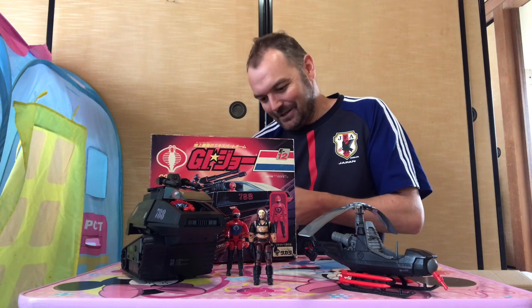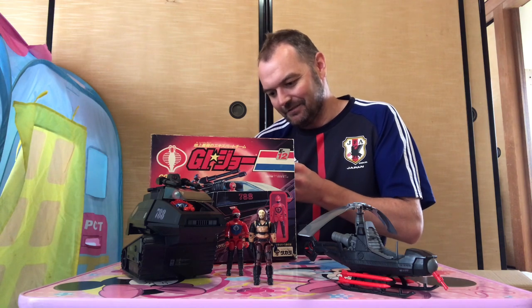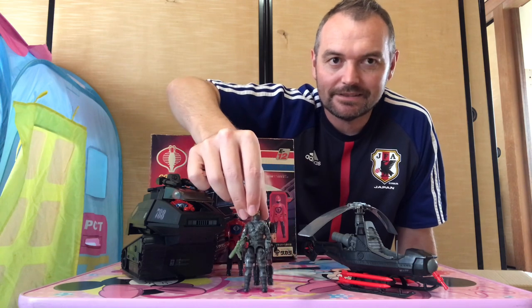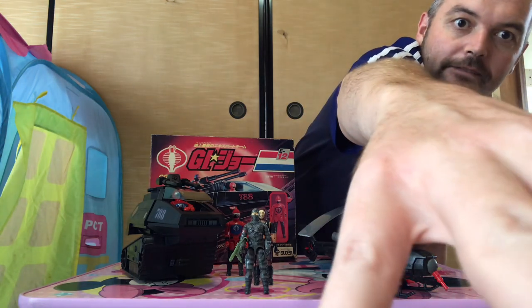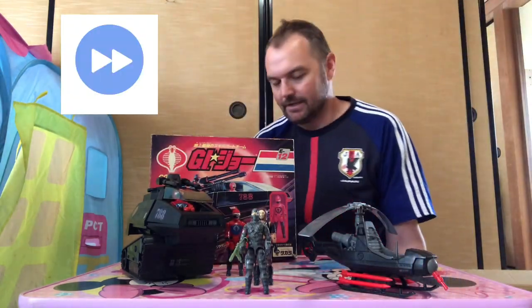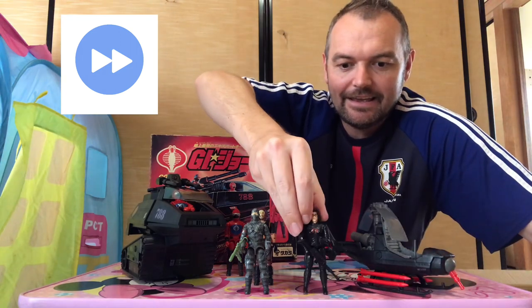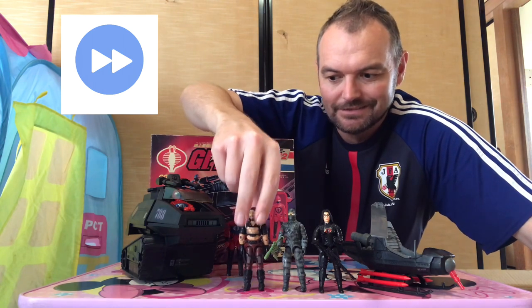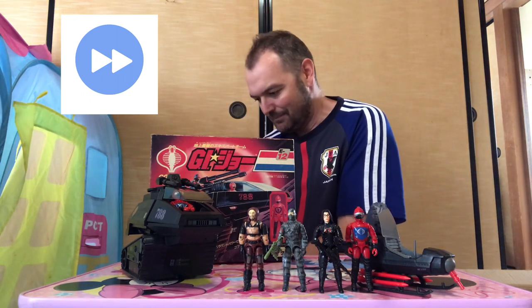What else did we have here? We've got a fan favourite — Firefly! Again, comes with his original gun. So I've got a Firefly but I didn't have a gun for him, so now I can mix and match and add the gun to one of my better versions of him. Baroness — so these are all Cobra figures in this lot. No good guys, all the bad dudes, which I'm more than happy about. I've always been a fan of the baddies more so than the goodies.